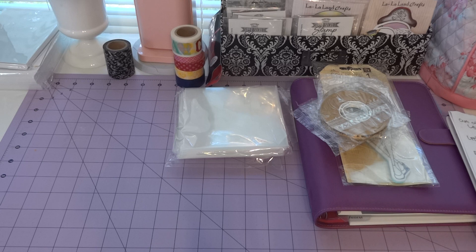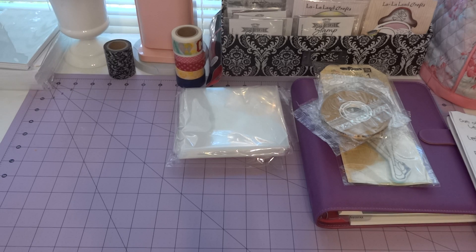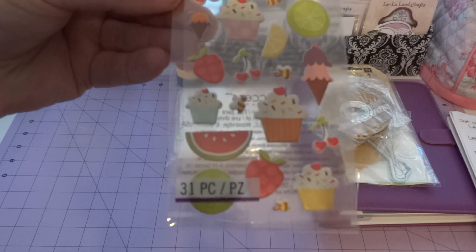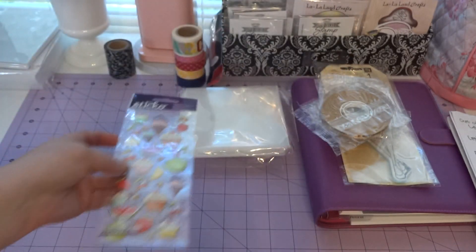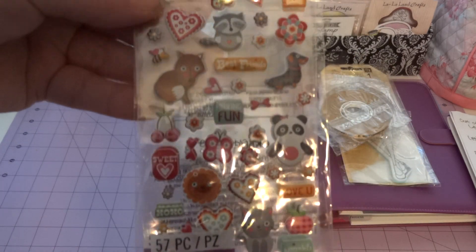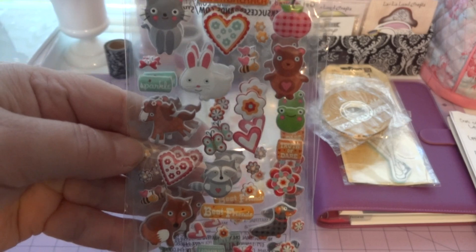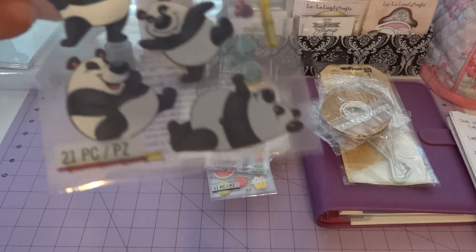I was looking for sticky notes and stickers for my FiloFax since that's the new thing I'm into right now, and I spent about ten or eleven dollars. The first set of stickers I got were these — I thought they were really cute, they were only a dollar. Then I got two packs of this one which I really loved, and they were a dollar a pack also.